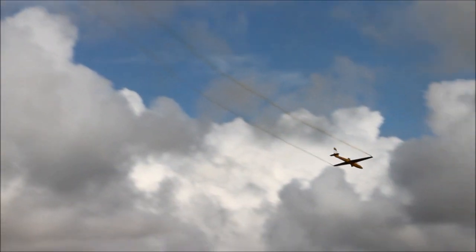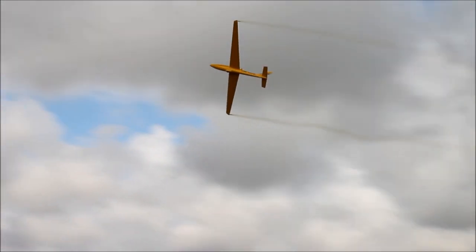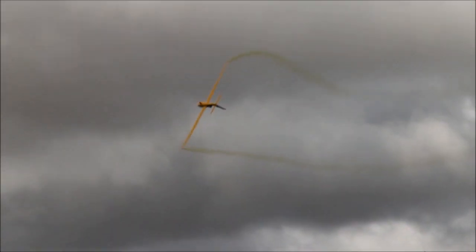As well as flying a model, Ali is part owner of a full-size Fox Glider, which he describes as being a fairly tall glider but excellent for stability and aerobatics.